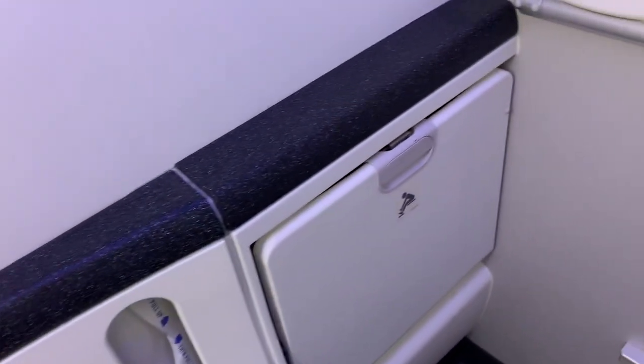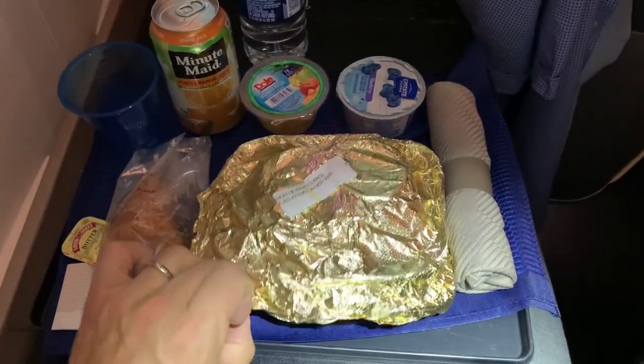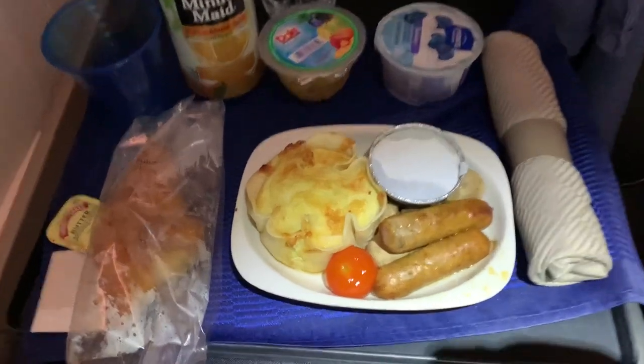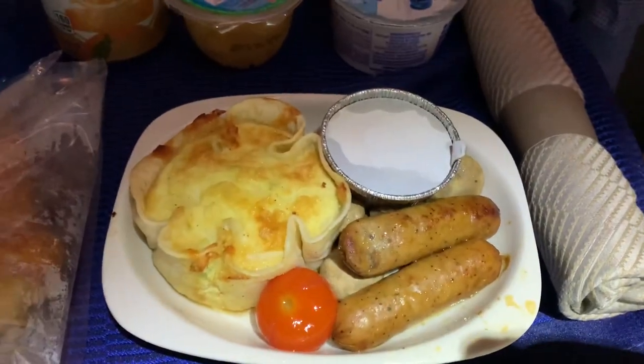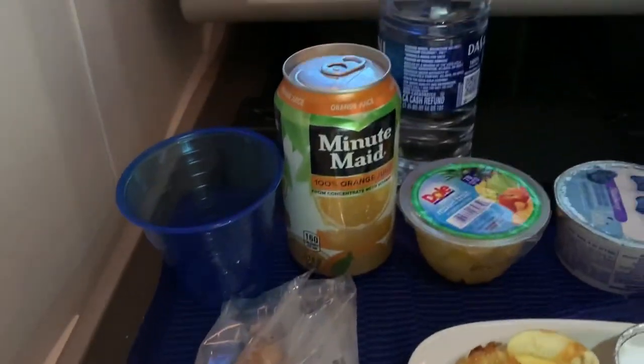Despite getting quite a few hours of sleep, I didn't really feel rested. I developed a pretty good headache, which I'm not sure if I should attribute to the quality of the sparkling wine or my overall exhaustion — probably both. Either way, I wasn't particularly interested in the breakfast, which was served about an hour before landing. Here's a look at the quiche and sausages.